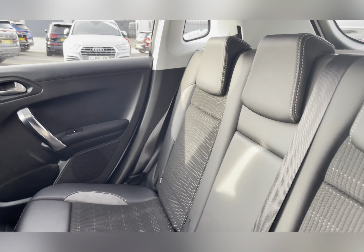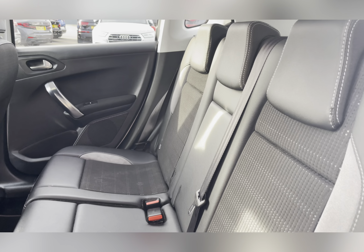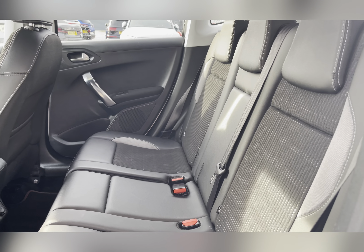Travelling through the rear seats now, you can see the leather and cloth upholstery. The rear seats do have ISOFIX fittings, good for small children's car seats.